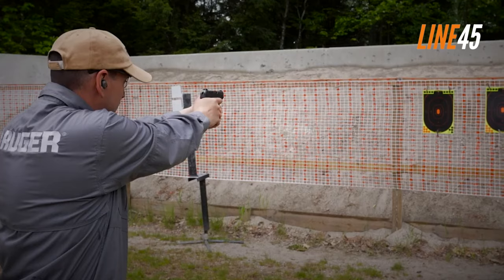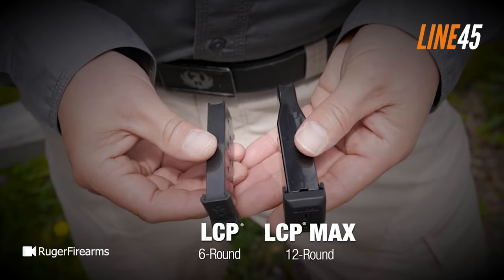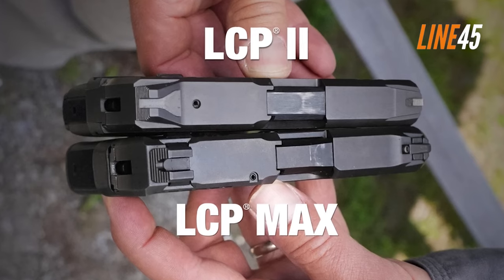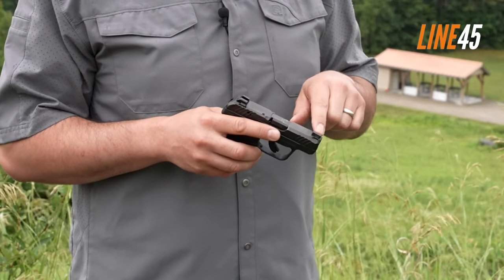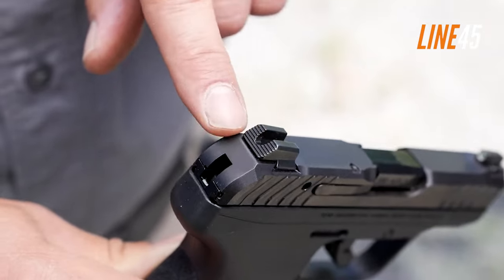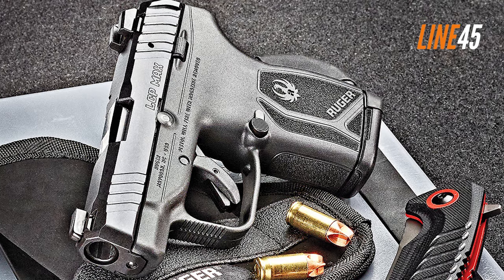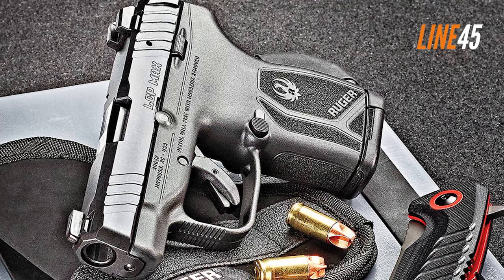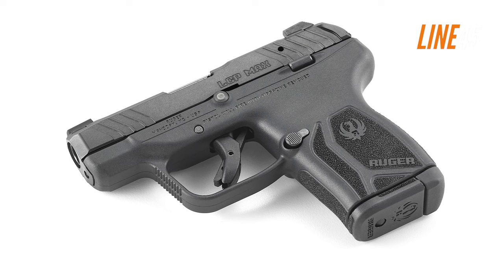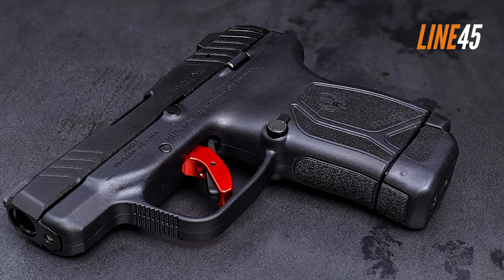Ruger LCP Max: the Ruger LCP Max is a respectable choice for a pocket pistol — downright compact, impervious to snagging, and easy to shoot. It is just under an inch wide and weighs only 11 ounces, making it extremely lightweight. The gun is just five inches long with an alloy steel barrel of about 2.8 inches. Despite this, the LCP Max has good capacity: its magazine houses 10+1 rounds of 380 ACP, with a 12-round aftermarket magazine also available. The tritium and white outline front sight ensures fast target acquisition in any lighting condition, aided by a drift-adjustable rear sight with a dovetailed slide that can accommodate steel sights.